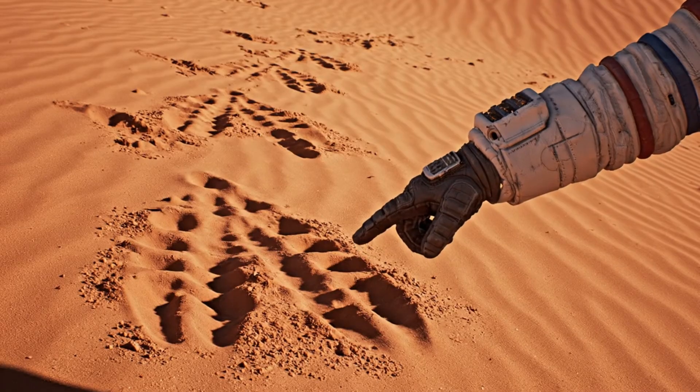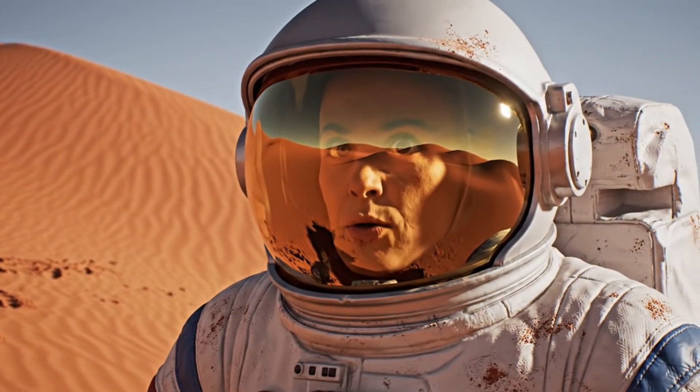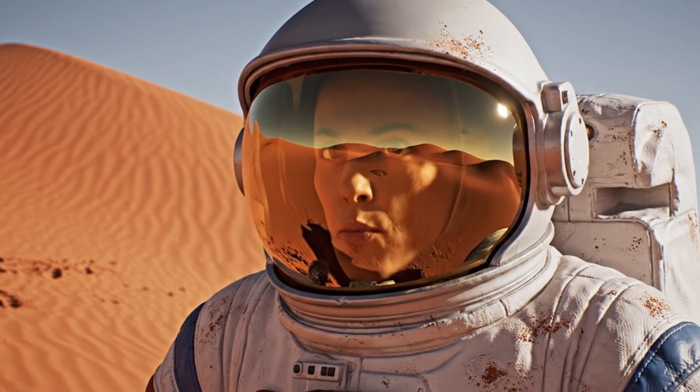Commander, contact. Non-humanoid tracks. Large. Moving away.